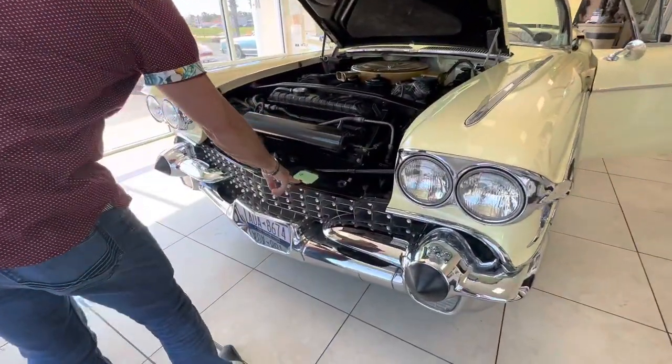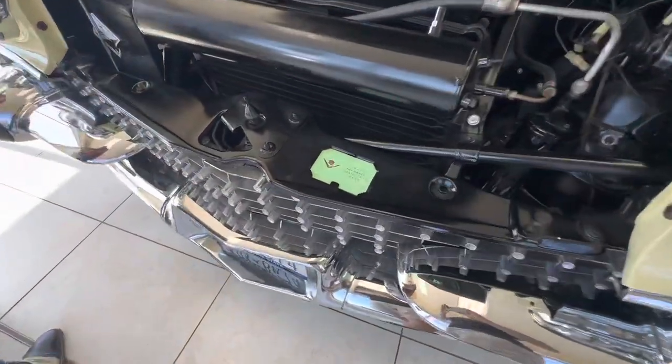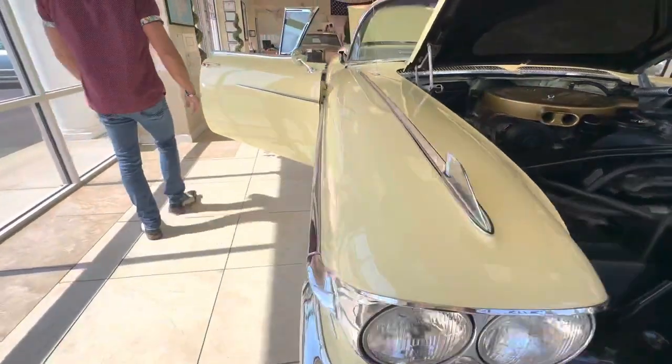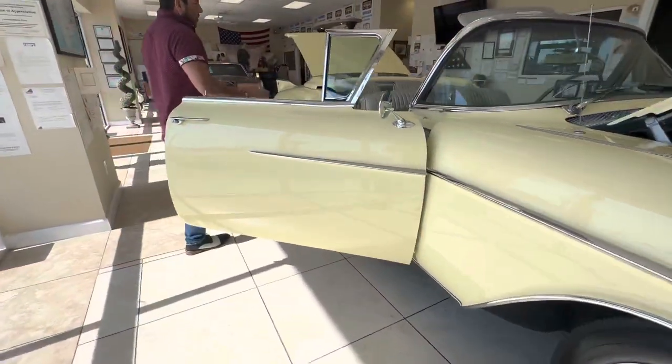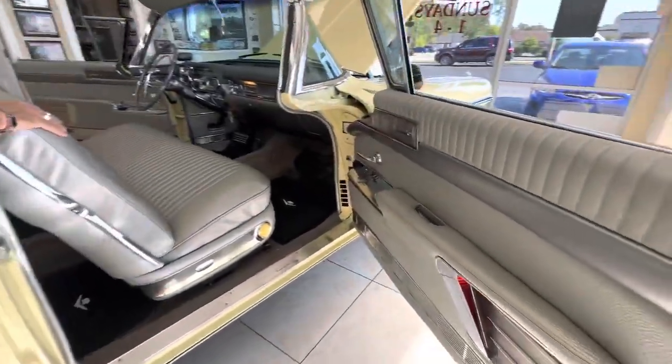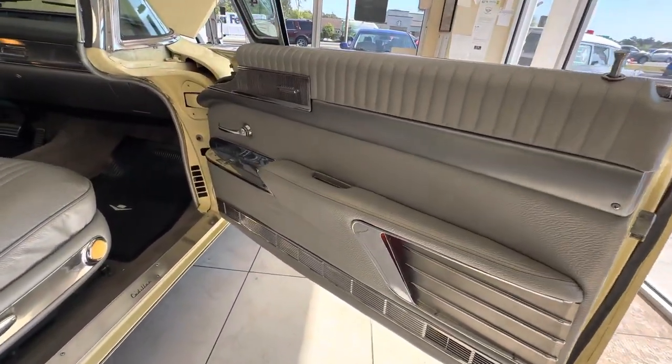There's a card holder for the owner's identification card. This car fires up every time, runs like a champ as far as the running condition goes. Inside of the car is beautiful — it's got all silver interior. The upholstery is perfect. Carpets, dash, door panels — all that stuff looks great.